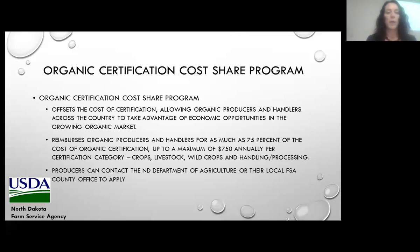The other program I administer that you may be interested in is the Organic Certification Cost Share Program. This program offsets the cost of certification of becoming an organic producer. It reimburses organic producers and handlers as much as 75% of the cost of the organic certification, up to a maximum of $750 annually per certification category, such as crops, livestock, wild crops, and handling or processing. The North Dakota Department of Agriculture also assists us in administering this program, so producers can contact either NDDA or their local FSA office to apply.